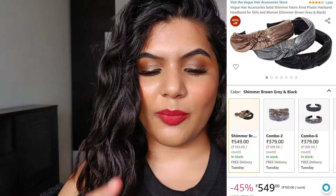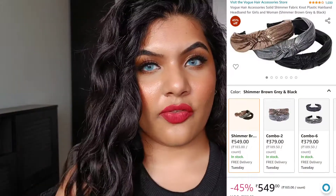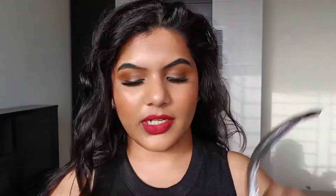Next up, I got the Vogue Hair Accessory Shimmer Fabric Knot Headband. I got a pack of three — they're available in lots of colors and combo packs so you can choose whichever you prefer. This one retailed for 990 rupees and I got the pack of three for 549 rupees, which I think is a really good deal. The colors in my combo are black, silver, and a bronze-brown color.